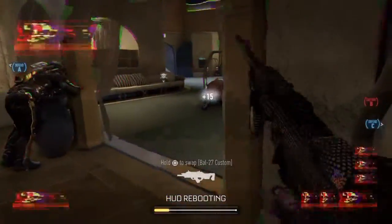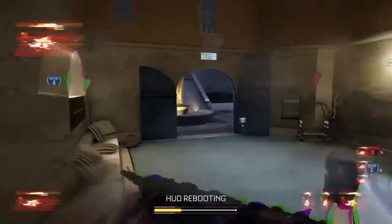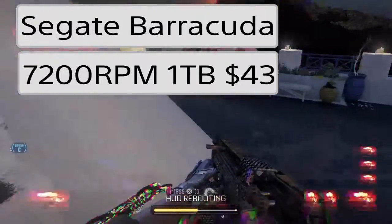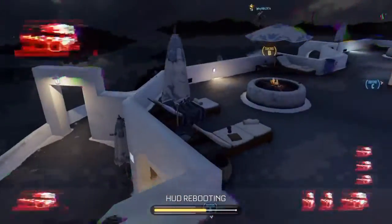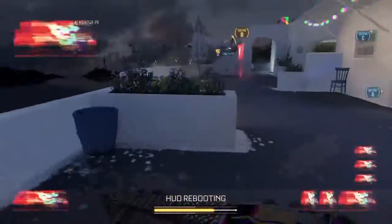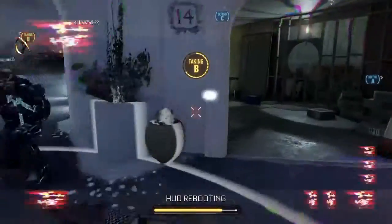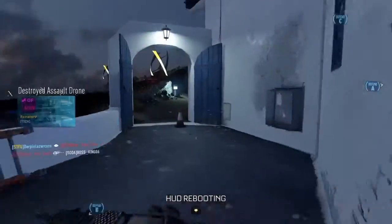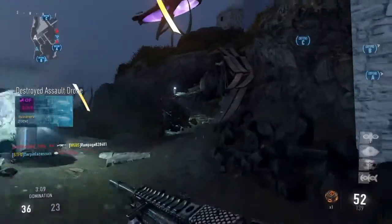For storage, we have the Seagate Barracuda 1TB 3.5-inch 7200RPM hard drive — just 1TB of storage. For only $43, and this is on sale right now; normally they're $50.